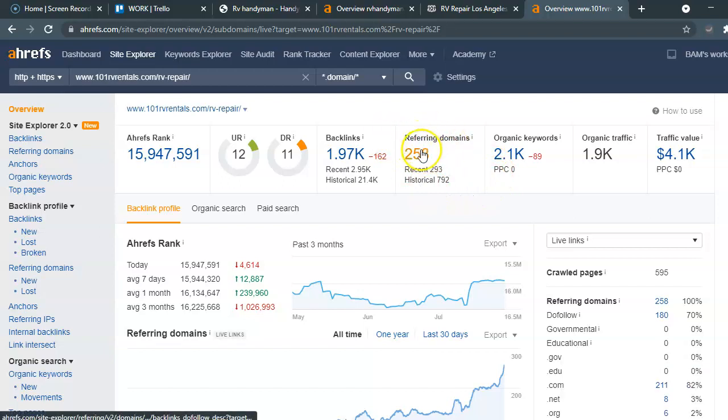He has about 258 different websites that he is listed in, giving power to over a thousand — almost 2,000 — links back to his site. So this is definitely doable, and basically what we would do is find out where he is listed and get you listed in the same spots.